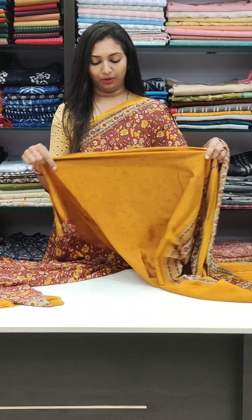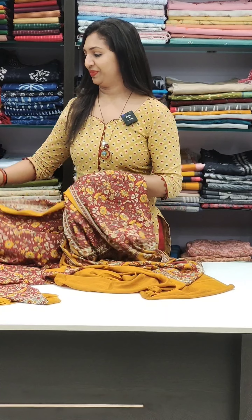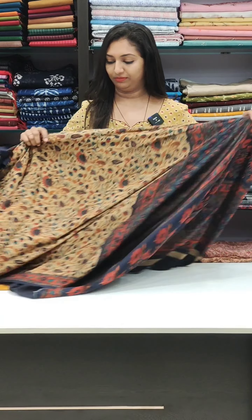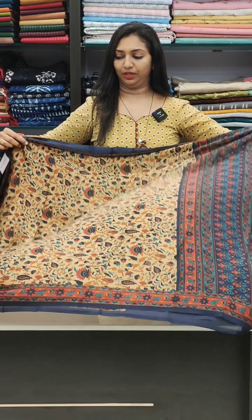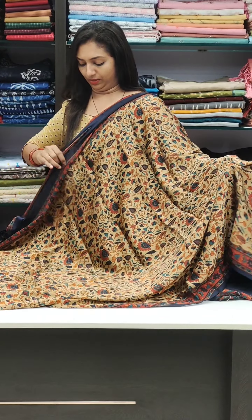It's a blouse in the 590 range — two ranges available. Nice and flowy, navy blue blouse.